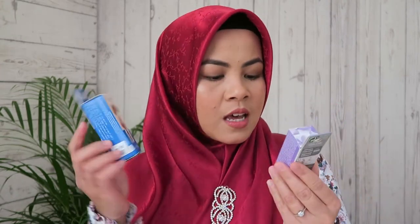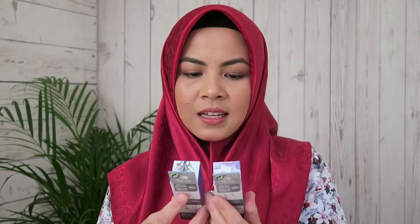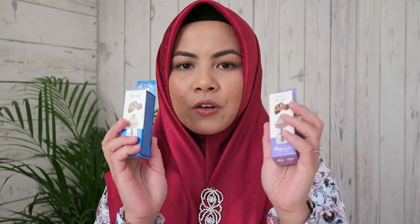The next item is a car fragrance from Balls di Olor Barcelona. There are two scents: Iris and White Musk. My husband actually bought these from Center Point, and the price is 19 rials each bottle. You open it and there are tiny bamboo sticks inside; you stick the bamboo in and hang it in the car. It gives such a beautiful scent. My husband and I love this fragrance because it's not too strong. It's only 8ml, which is small for 19 rials, but it's still worth the money.